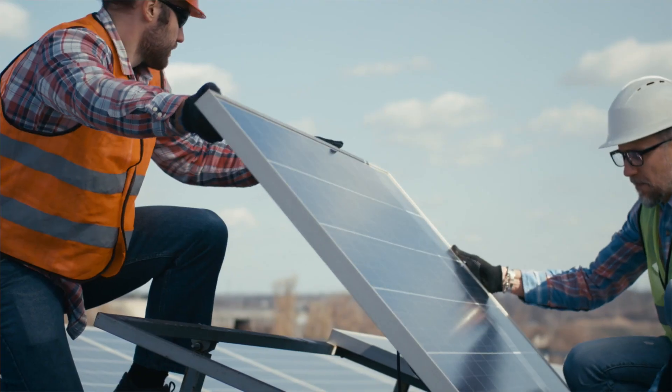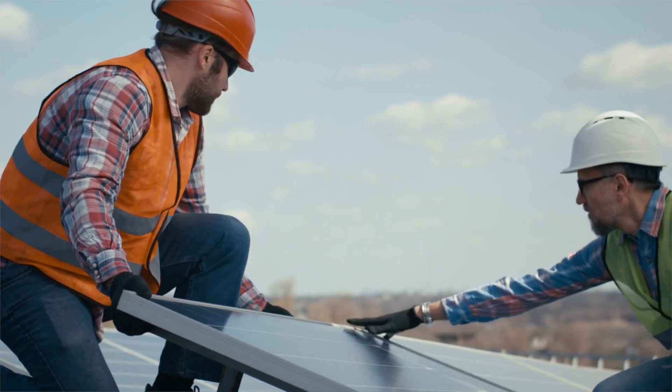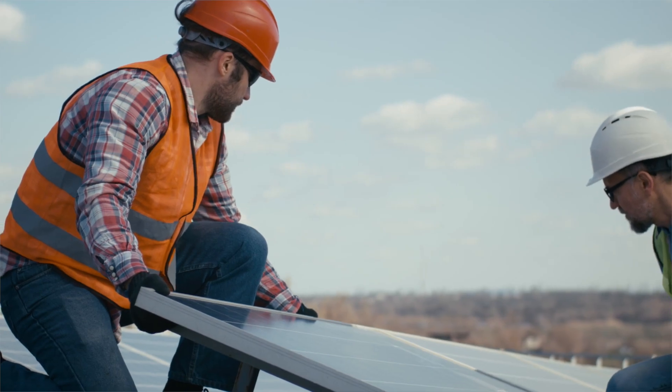Green brand image. In addition to feeling good about your business's carbon footprint, installing solar panels will create a green brand image. Environmental friendliness is becoming more important in today's society. If you can show that your business is committed to helping the environment, you can attract new customers that share similar values.